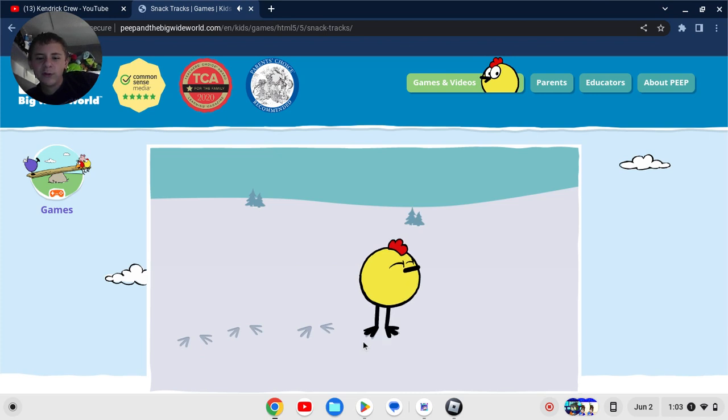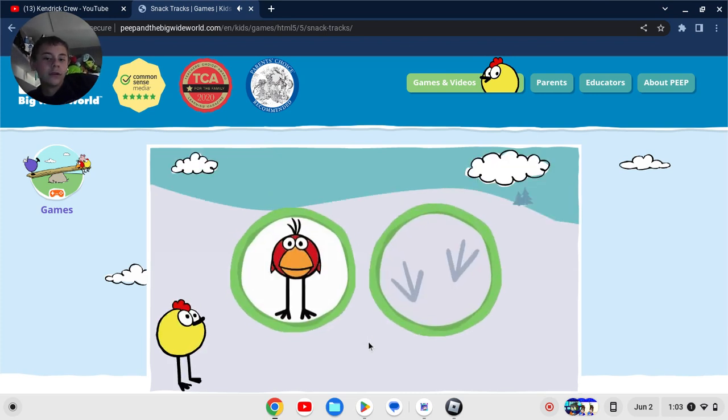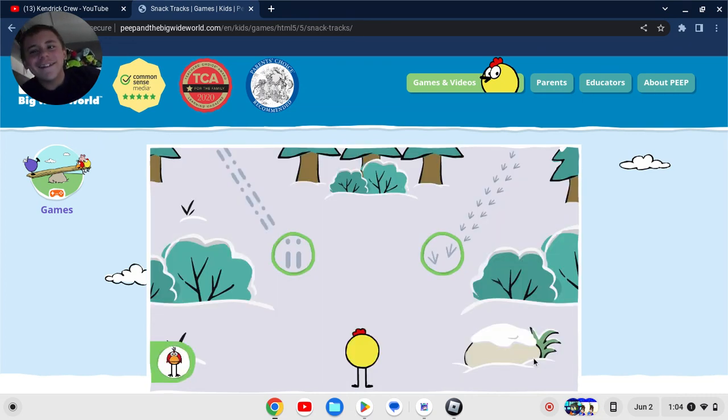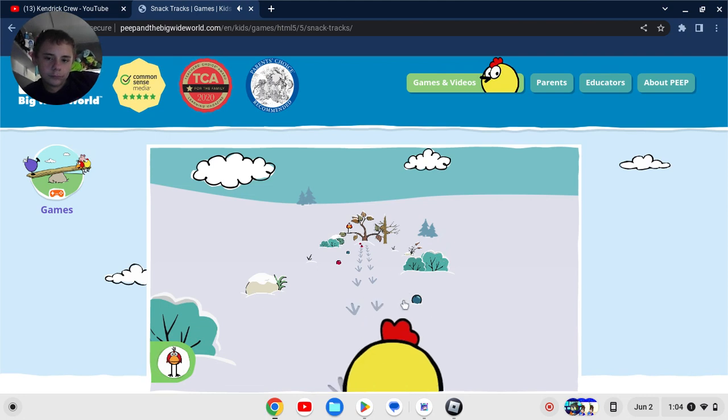Quack's pond looks smaller than it did in the show. This animal makes these tracks. Wait — Chirp makes the same footprints as Peep, because look, their feet look the same, don't they? And something tells me that one day Peep and Chirp are gonna be married. What tracks should Peep follow to find this animal? Click on a green circle to pick a track. That's right, those tracks belong to this animal. Now help Peep gather berries for his friend.